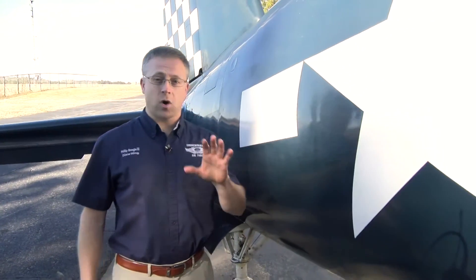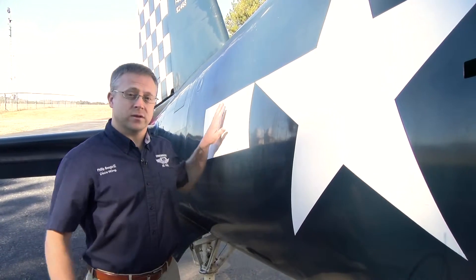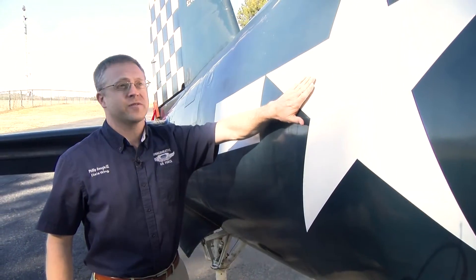Who here has had a car painted? It costs about $5,000 to have a car painted well, but with an airplane it is way different. You have to take it down to the bare metal, then do all the prep work, and repair any imperfections in the sheet metal.